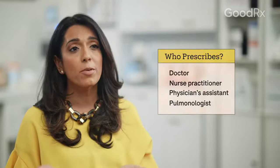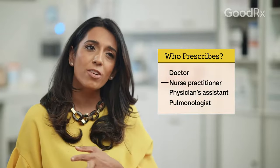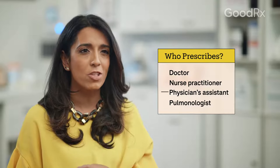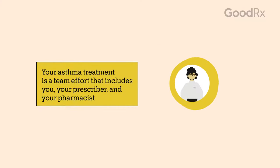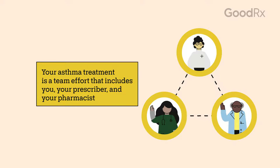Your prescriber is the person who wrote you the prescription. This may be your primary care doctor, nurse practitioner, physician's assistant, or a specialist like a pulmonologist. They'll work with you and your pharmacist to form your care team. Your prescriber knows your health history, so they know how the medication will help meet your treatment goals and how it might affect other parts of your health.